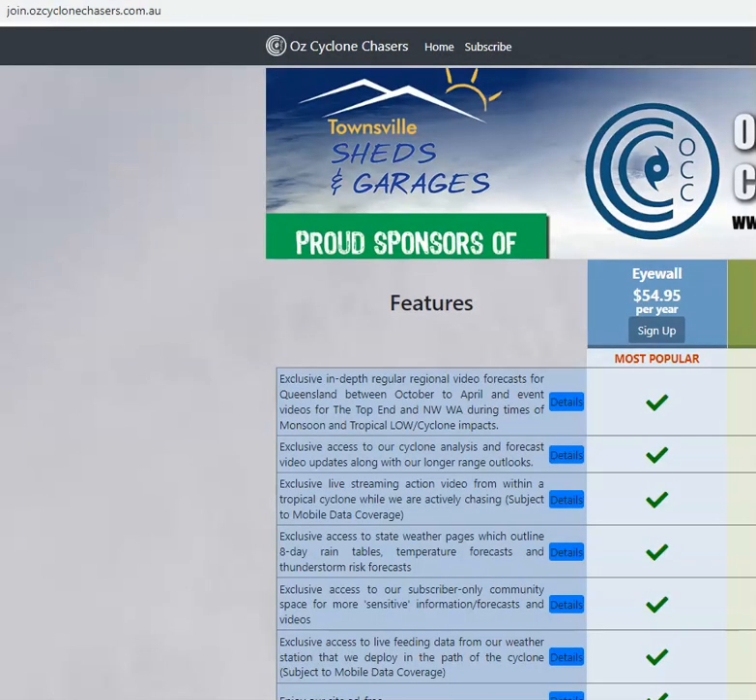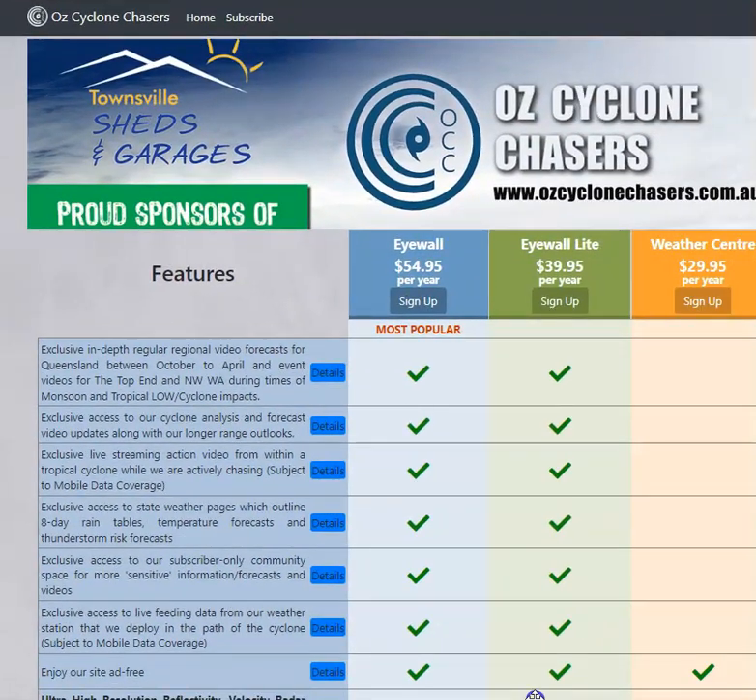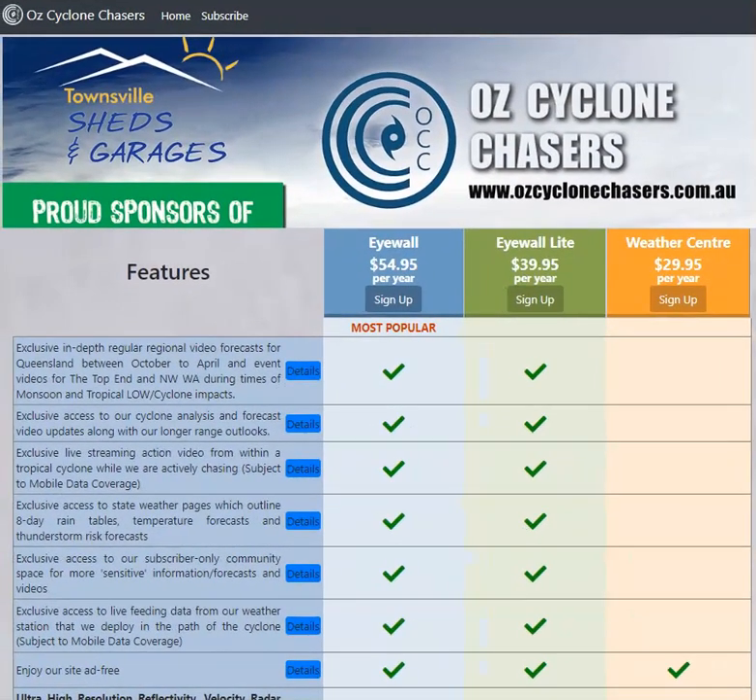Before we get started, just a reminder: anything we speak about today, we go into a great deal more depth and detail, plus we talk about other states of Northern Australia as well — Queensland, NT and Northern WA — with all the monsoon activity going on there. Check that out if you'd like to support our work at join.oscyclinechases.com.au.